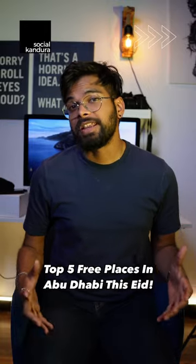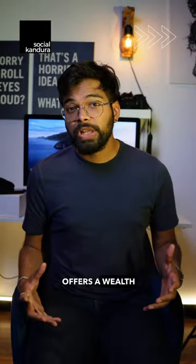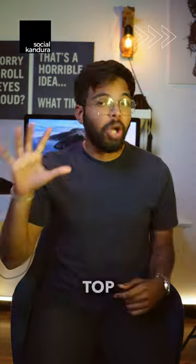The Eid break in Abu Dhabi doesn't have to be a break in the bank. This vibrant city offers a wealth of free, amazing experiences. Here are our top 5 picks for a fun-filled Eid on a budget.